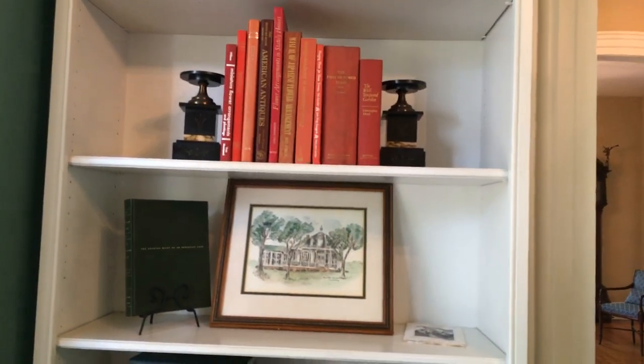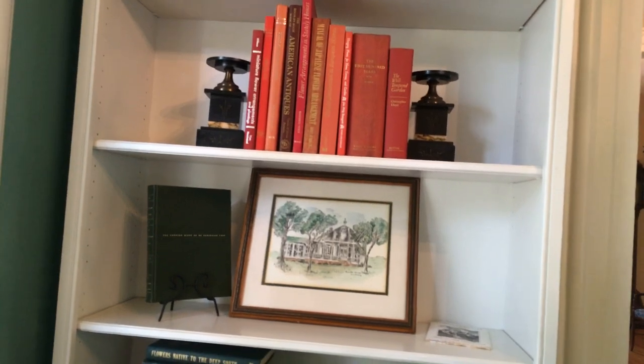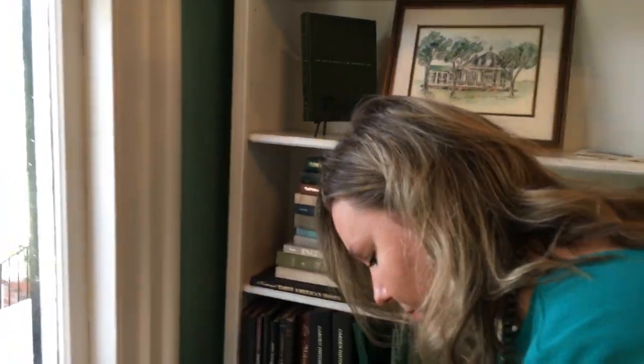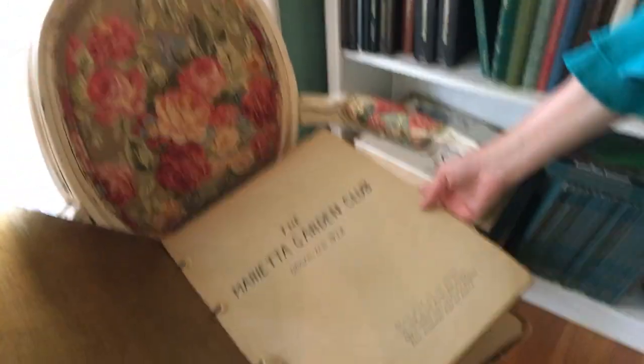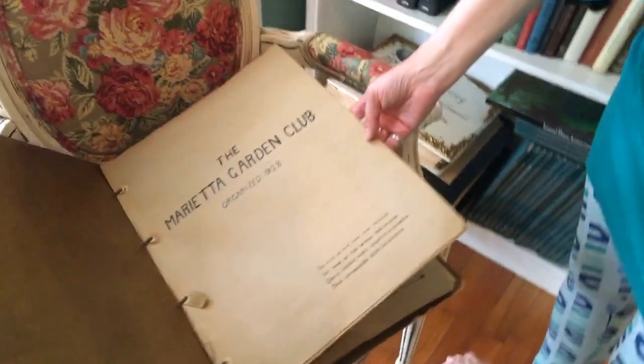The green one seems a bit smaller — it doesn't seem as big, and I don't think it is as big. But look everybody — scrapbooks! They've got some scrapbooks from the Marietta Garden Club.